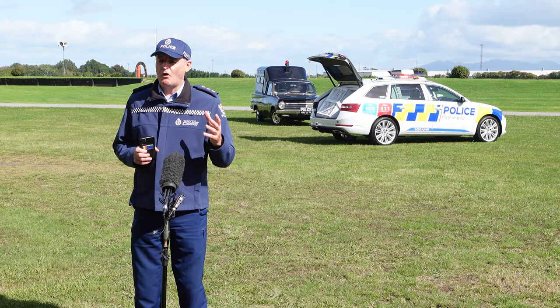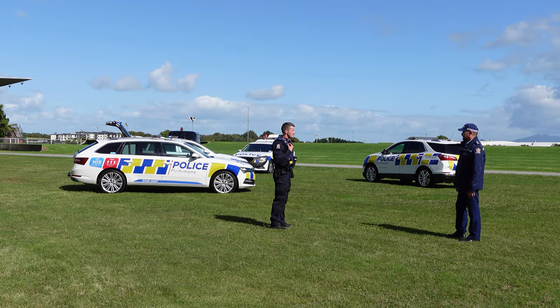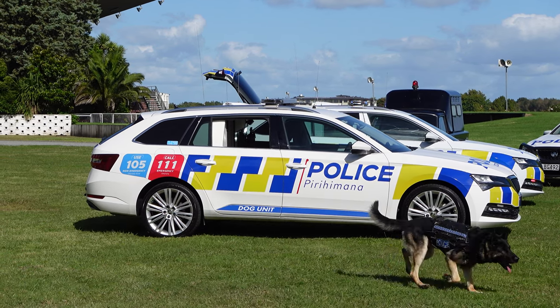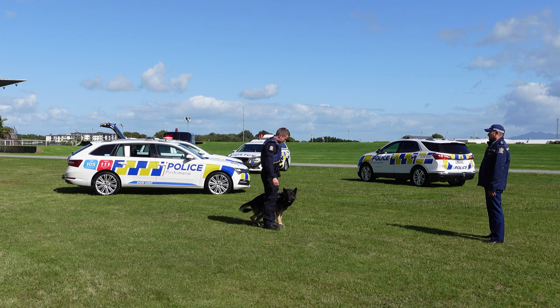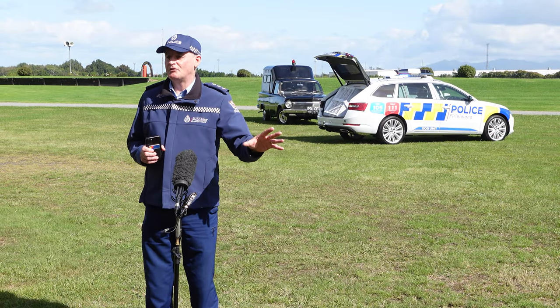If the handler is out at a vehicle stop or dealing with a member of the public and it turns ugly for them, and they need their dog in support, by remote control they can access the remote. It'll drop the internal window and the external window, and the dog will exit and come directly to the handler's assistance.